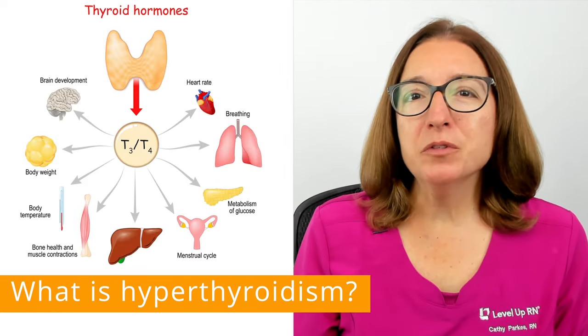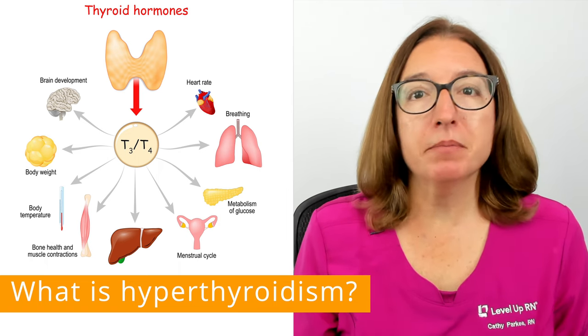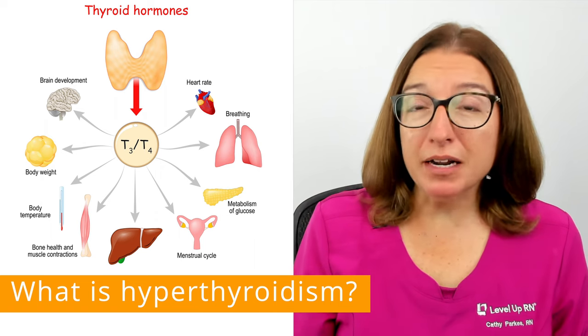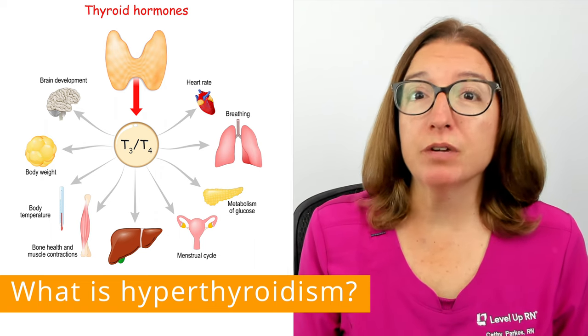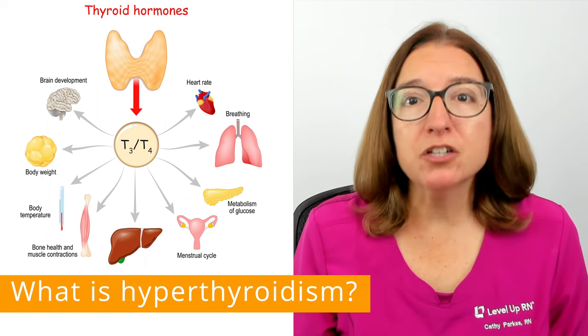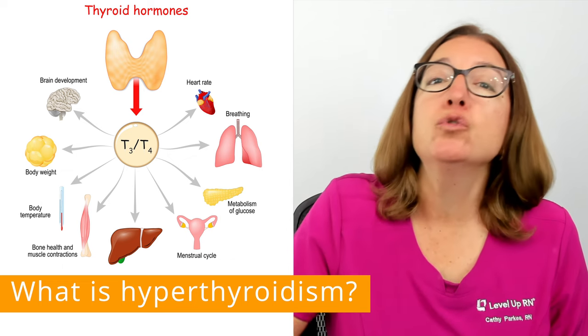Thyroid hormones are required for many processes in the body, including metabolism, heart function, digestion, brain development, and body temperature regulation, just to name a few. When you have too much thyroid hormones, it causes many functions in the body to speed up.